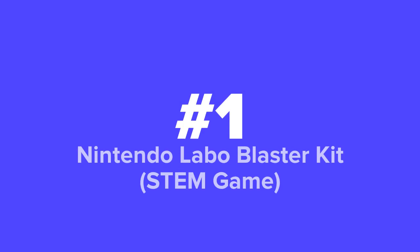First up on our list, we've got the Nintendo Labo Blaster Kit Stem Game.